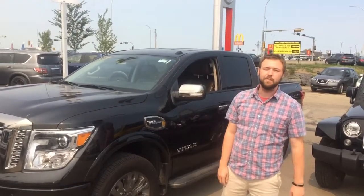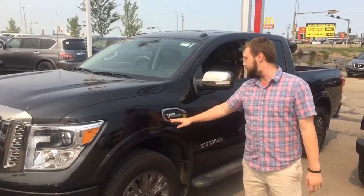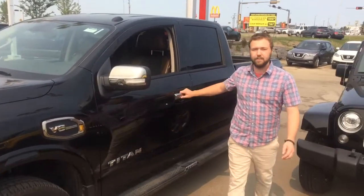Here you're gonna see a 2017 Platinum Reserve Titan with a 5.6 liter V8. Now you'll see V8 Endurance. I honestly can't tell you what Endurance means, but I'm assuming it's gonna run forever because that's what endurance means.